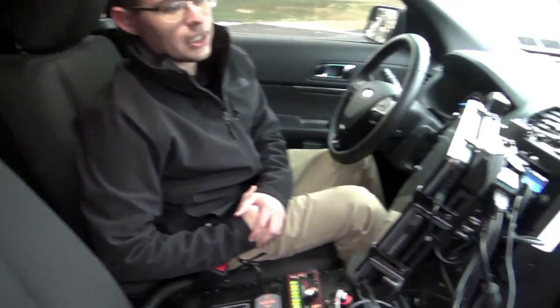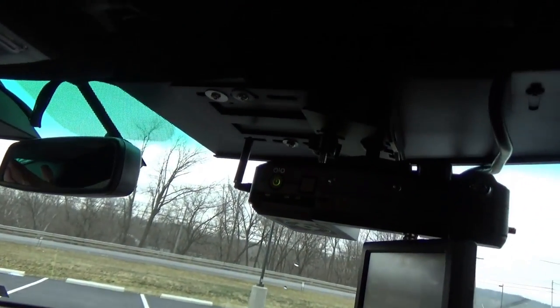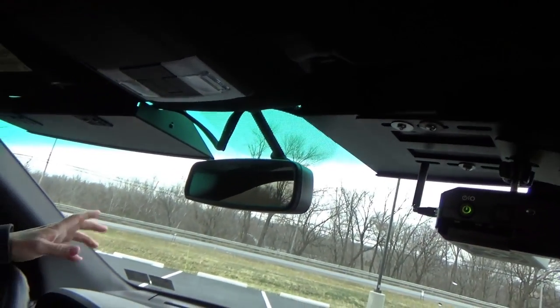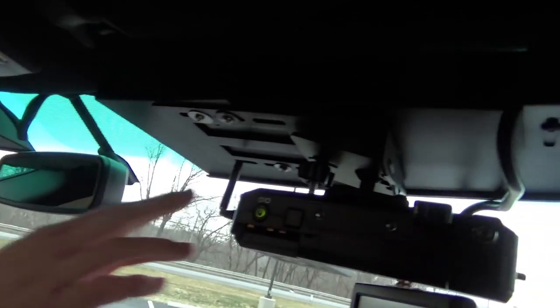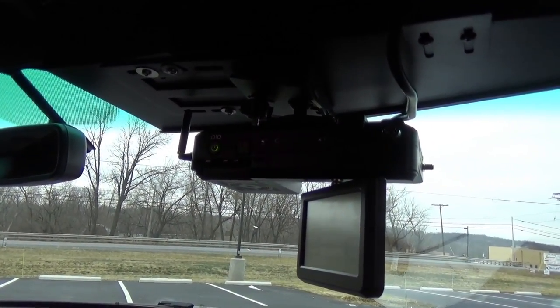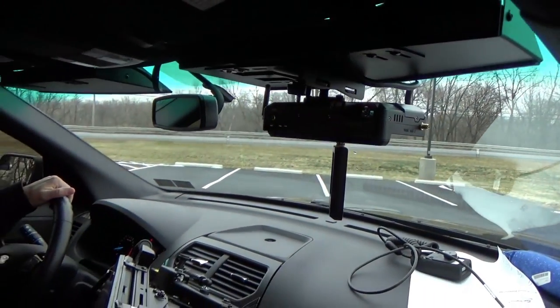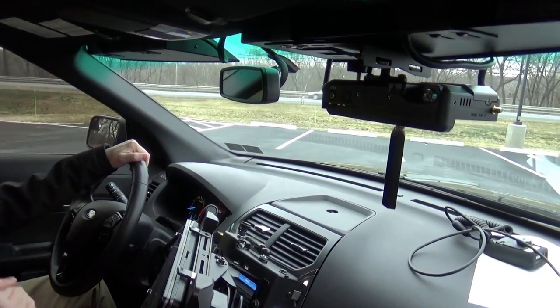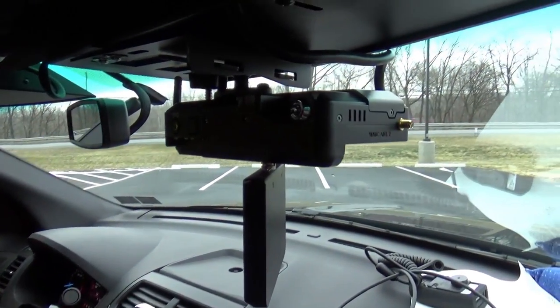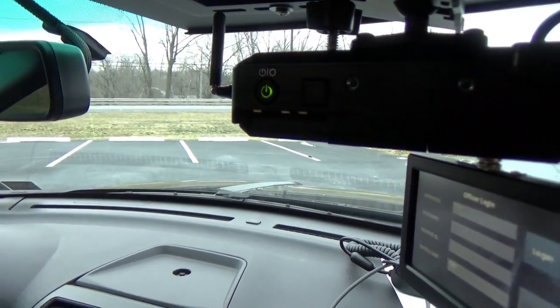Panning towards the visor section, you're going to see that interior visor bar from Phoenix that we spoke about earlier, and you're also going to notice the Koban Fusion HD system. This system can either be a unit that does not do Wi-Fi upload, or for a little bit more you can get a system that will do Wi-Fi upload — when you pull your car back to the department, it hits the access point and transfers all your files.